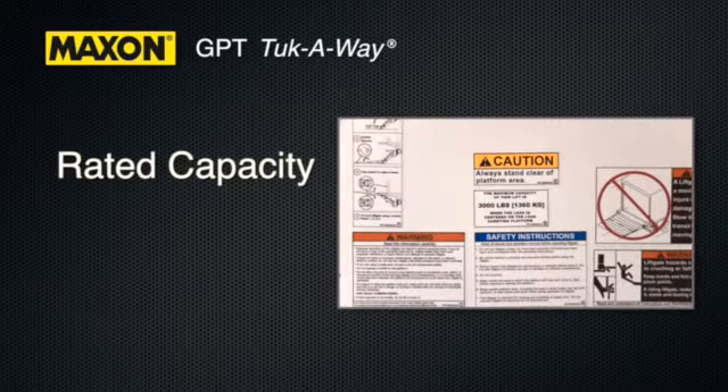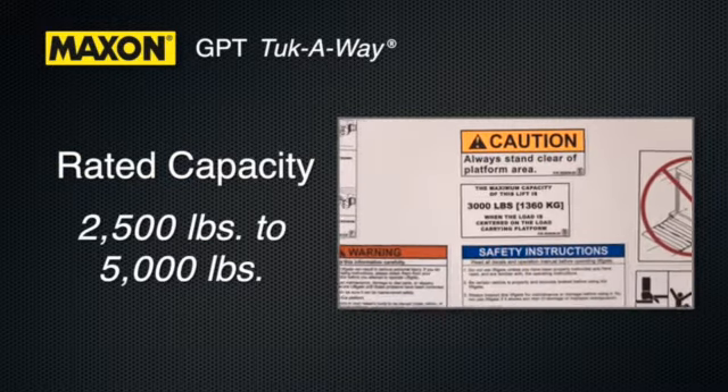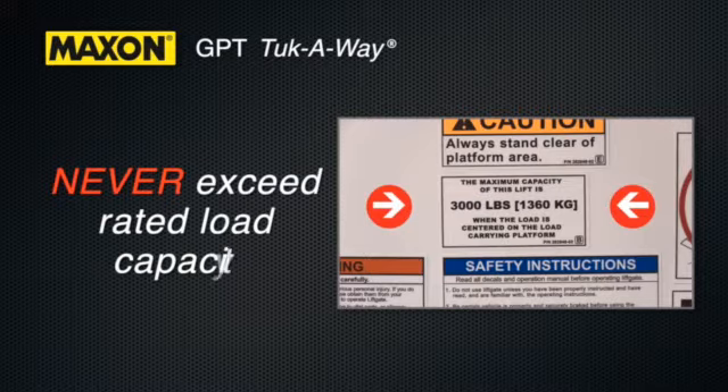The GPT lift gates have a rated capacity between 2,500 pounds to 5,000 pounds, depending on the model. Check the capacity decal of your particular model for its rated capacity. At no time should you ever place a load on the platform that is greater than the rated capacity of the lift gate.